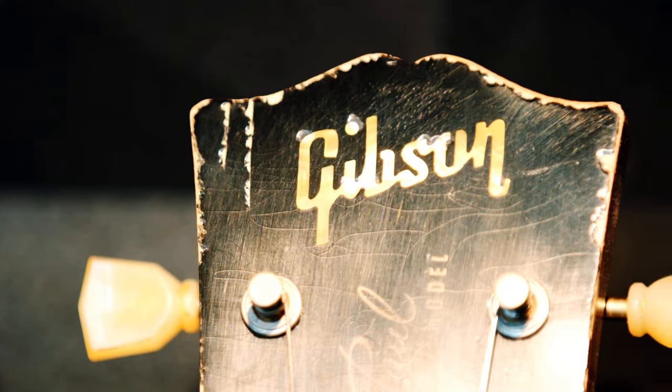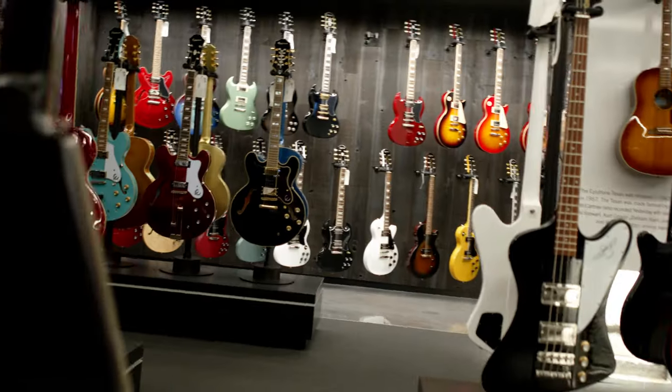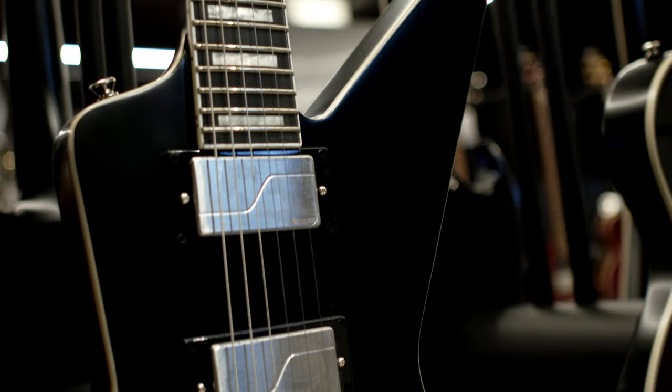Each is a one-of-a-kind. Through the garage doors, Epiphone and Kramer welcome guitar fans to play their vast range of instruments.